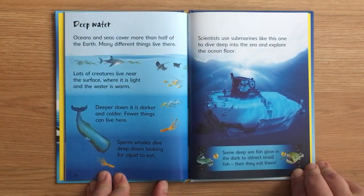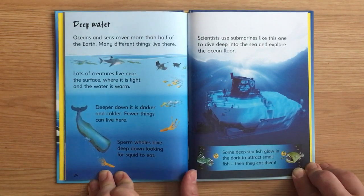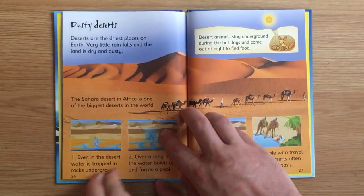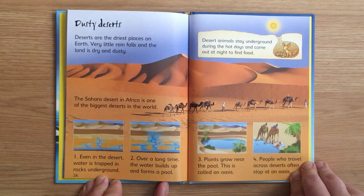Deep water. Oceans and seas cover more than half of the Earth. Many different things live there. Lots of creatures live near the surface where it is light and the water is warm. Deeper down it is darker and colder, and fewer things can live there. Sperm whales dive deep down looking for squid to eat. Scientists use submarines to dive into the sea and explore the ocean floor. Some deep-sea fish glow in the dark to attract small fish, then eat them.